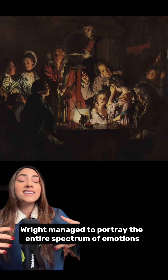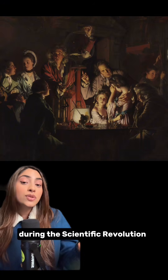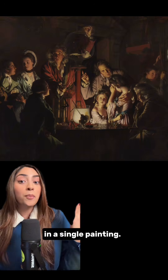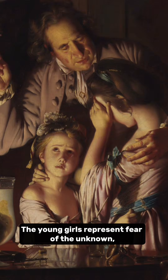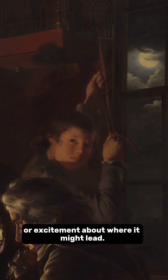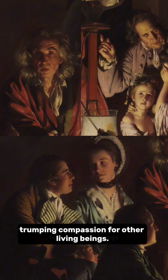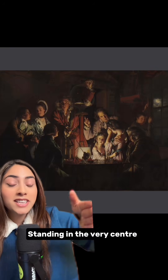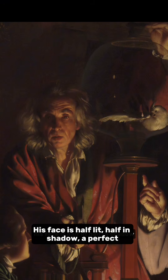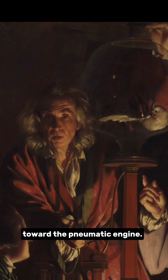Wright managed to portray the entire spectrum of emotions people had towards science during the scientific revolution in a single painting. The young girls represent fear of the unknown, while their brother depicts terror at scientific progression — or excitement about where it might lead. The other figures largely show curiosity trumping compassion for other living beings. Standing in the very center is the natural philosopher himself, his face half lit, half in shadow — a perfect visual representation of Boyle's own conflicted feelings toward the pneumatic engine.